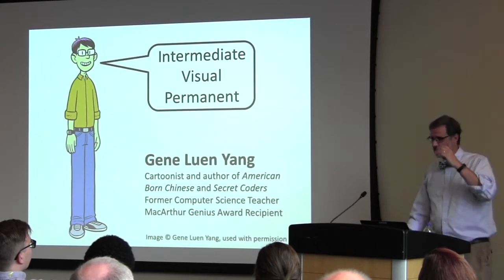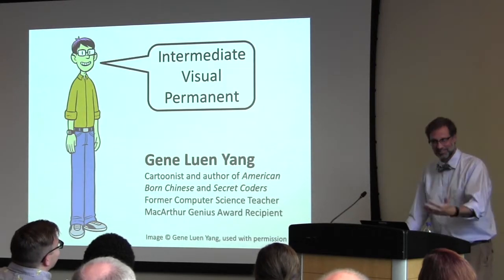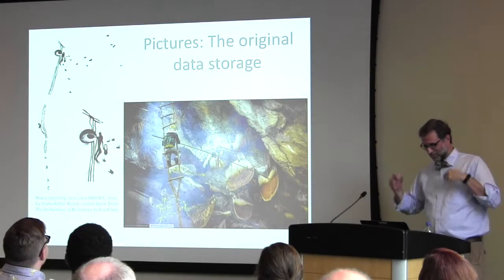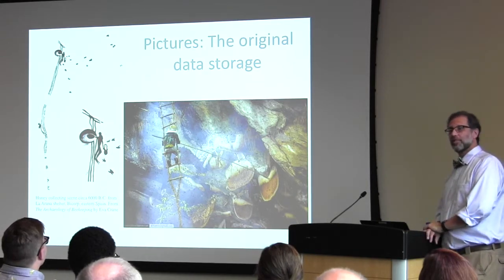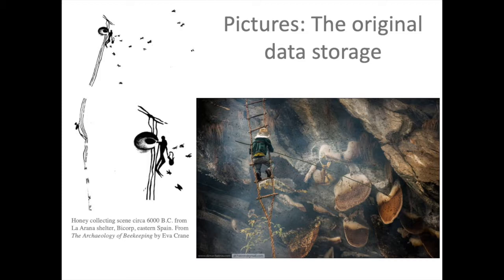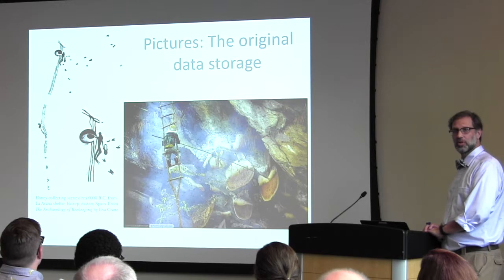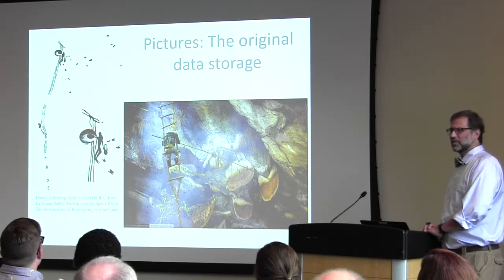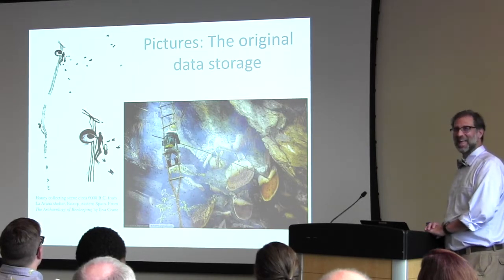Since I'm in a medical school, let's do a dissection. Let's talk about pictures — they are the original data storage. Here are cliff honey collectors doing their thing in the modern day, and there are honey collectors doing the same exact thing 6,000 years ago. The use of pictures to communicate predates actual written language by 27,000 years. That suggests pictures probably work — a bit of primacy there.